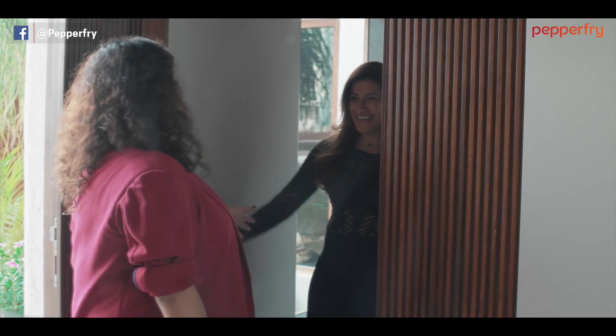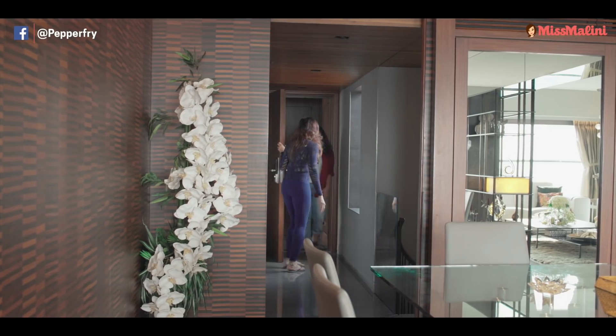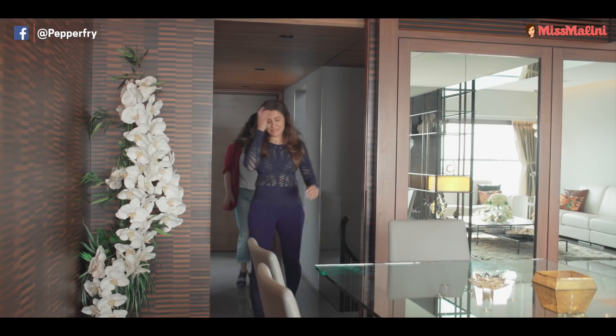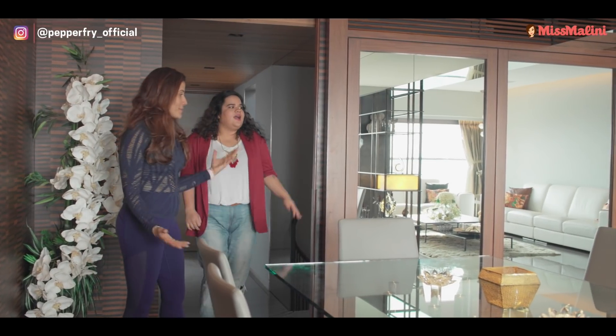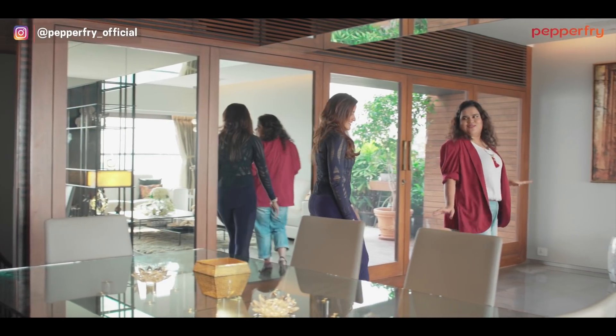Hello! You look so nice! How are you doing? Good, how are you? Good, good. It'll shut by itself. Of course it will. Come. I feel like I've walked into like a hotel suite.